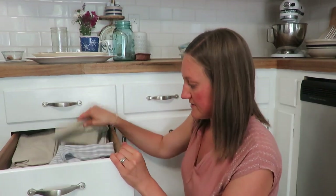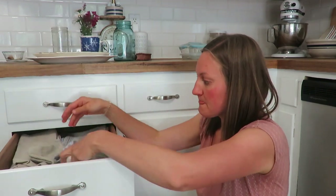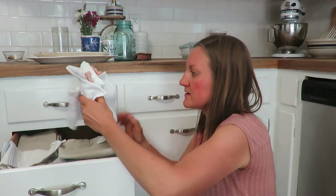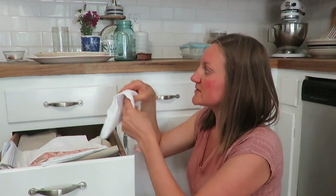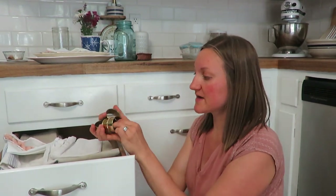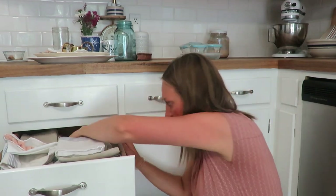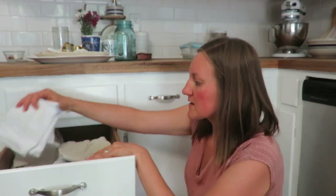I go through this linens drawer quite often, always trying to see what I need to get rid of. Some of my towels are just really stained and dirty, but they work. I use cloth napkins too for our family, so they're in here. Some items I use for aesthetics and decor, like this one with a little tassel, but I've only used it a couple times, so we'll get rid of that. Napkin rings are really only meant for videos and I haven't been doing tablescapes with napkin rings, so I'm going to get rid of those.